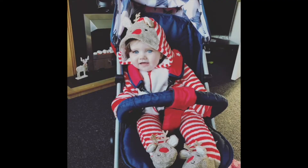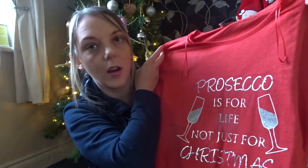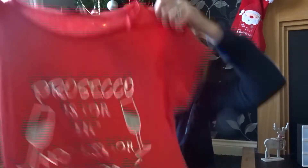I did also buy a really fleecy reindeer onesie — I'll insert a picture here possibly. That was also reduced from £10 to £5 and she looks really cute in that. I bought this for me — it's a red t-shirt that says 'Prosecco is for life not just for Christmas.' This should have been £6 and it was £4. It's a small but it's absolutely huge.